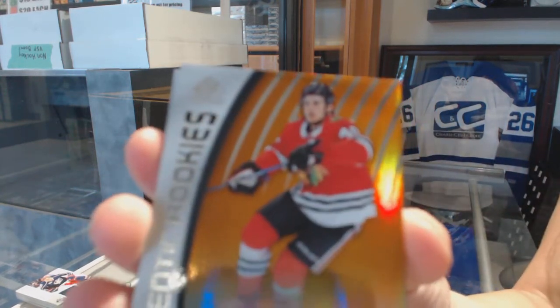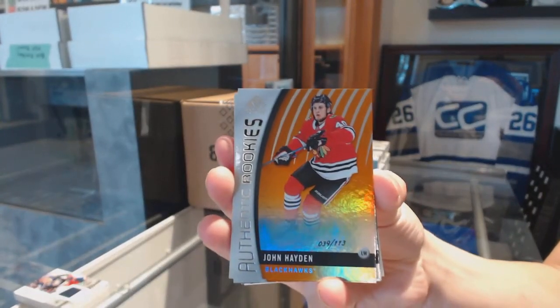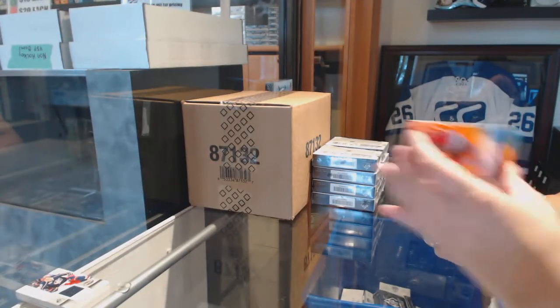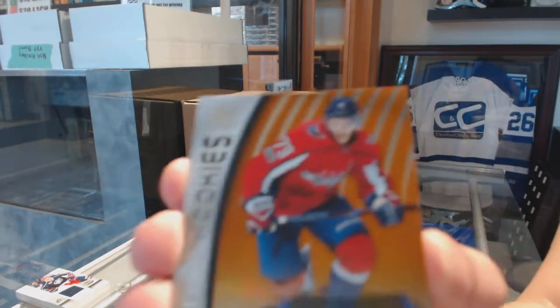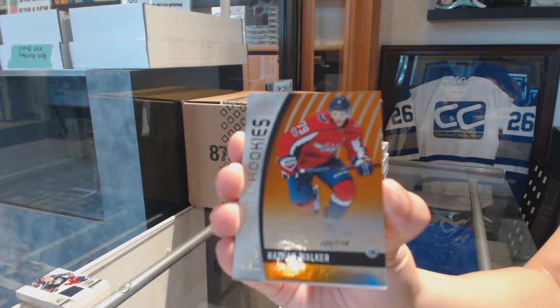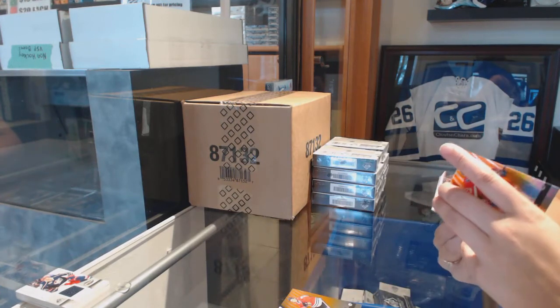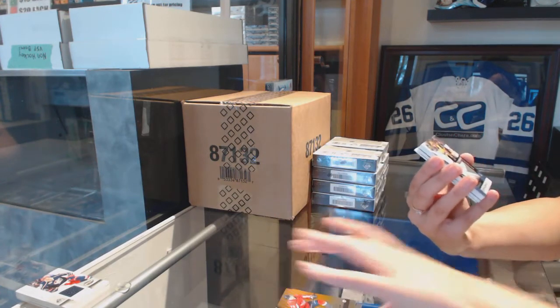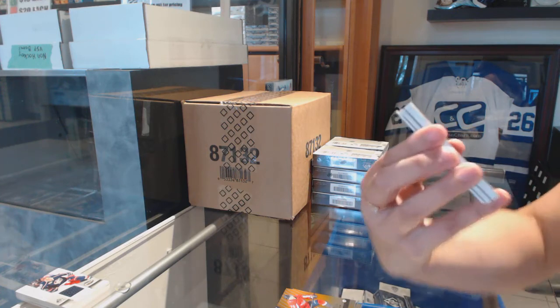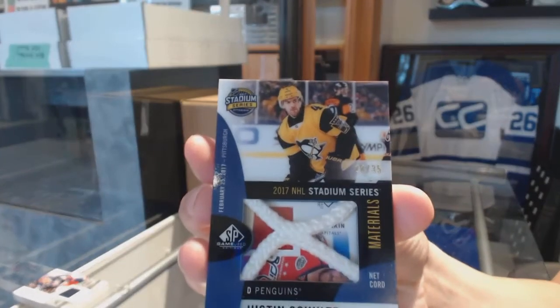We've got an orange numbered to 113 for the Chicago Blackhawks, John Hayden. Authentic rookie orange numbered to 114 for the Washington Capitals, Nathan Walker. We've got a stadium series materials NETCOR numbered to 35 for the Pittsburgh Penguins, Justin Schultz.